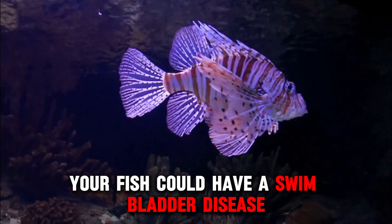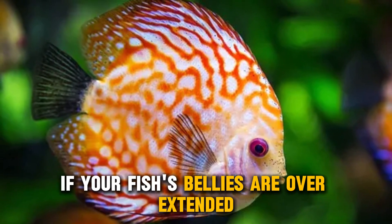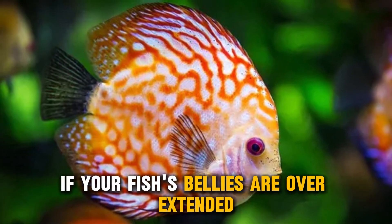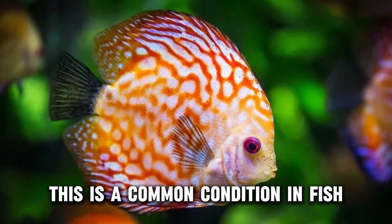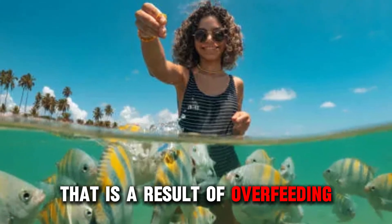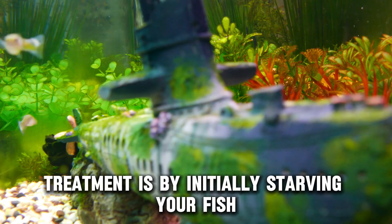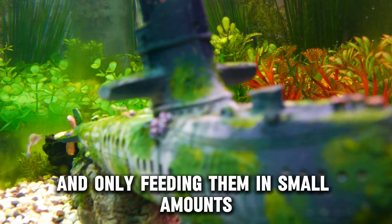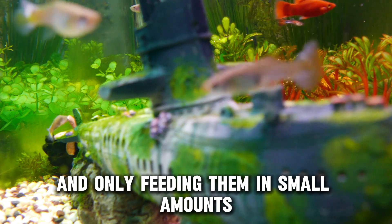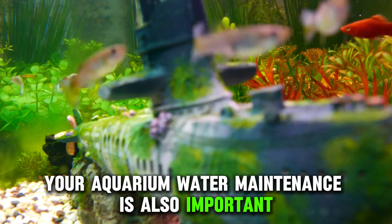Your fish could have a swim bladder disease. Confirmation of this diagnosis is if your fish's bellies are overextended. This is a common condition in fish that is a result of overfeeding, feeding changes, or infection. Treatment is by initially starving your fish and only feeding them in small amounts. Your aquarium water maintenance is also important.